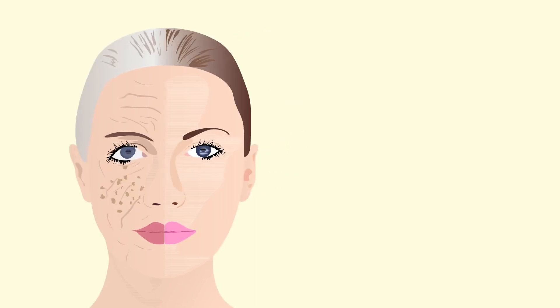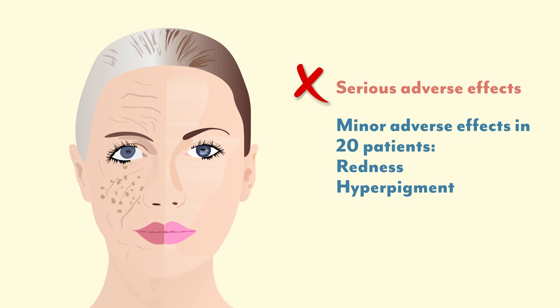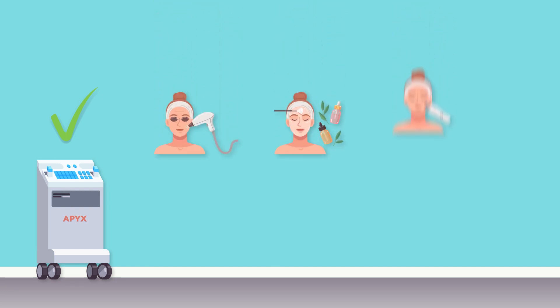Notably, none of the patients reported serious adverse effects following the intervention. While 20 patients reported minor effects, including redness, hyperpigmentation, and slow healing of the skin, all these effects were successfully resolved during follow-up visits. Overall, the study by Delosier and Holcomb suggests that HPDR could be a safe and effective procedure for skin rejuvenation, which can also be safely performed in conjunction with other cosmetic surgeries. The plasma device has since been updated, which could further enhance treatment outcomes.